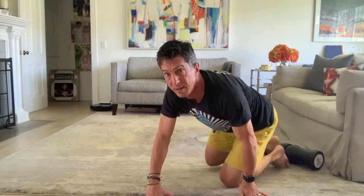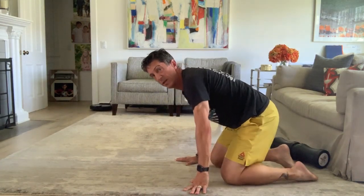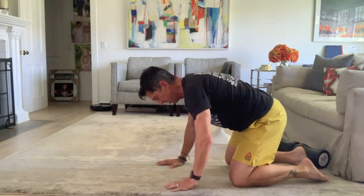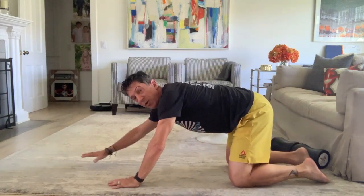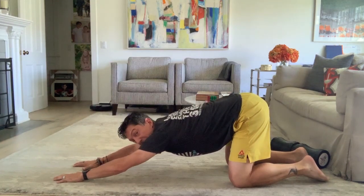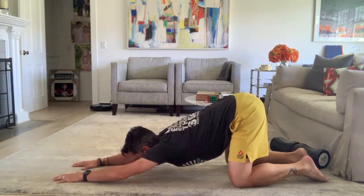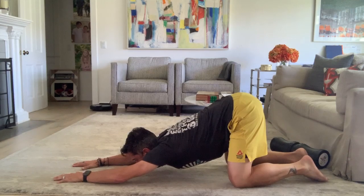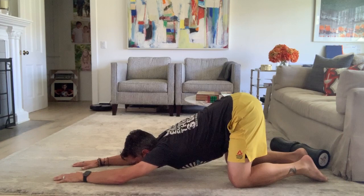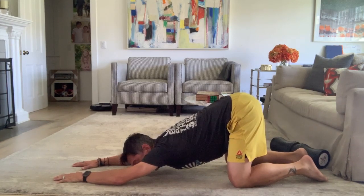If you don't have a foam roller, something you can do is get back on your knees with your thighs perpendicular to the ground — straight up and down, not tilted back. Reach your arms way out in front of you, keeping your elbows straight, and lower your chin down toward the floor. Hold this for two minutes, really relaxing into the stretch.